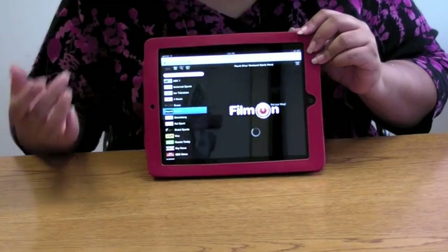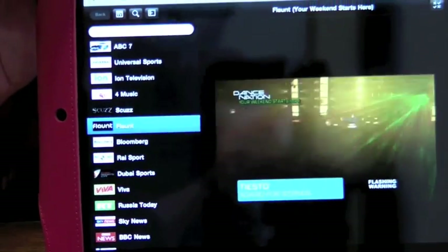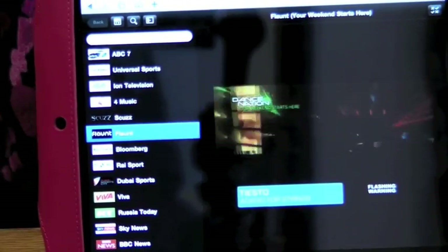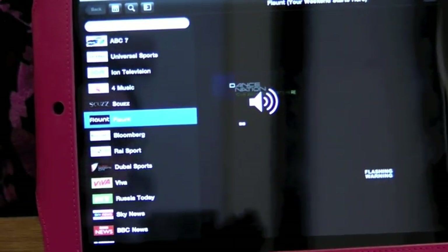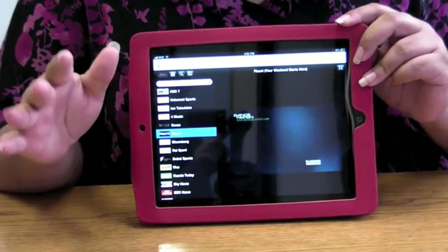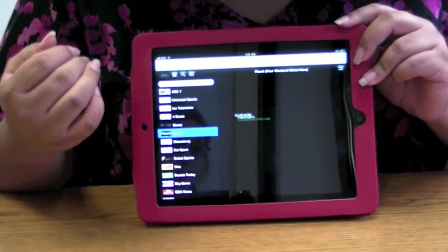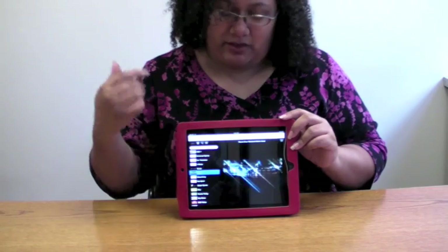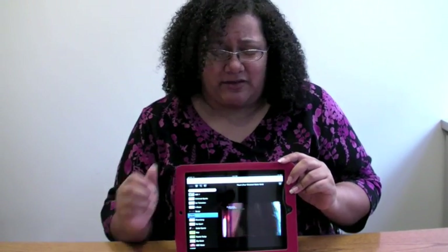We've been playing around with this and it looks really cool. Basically it's for the kind of people who want to cut the cable cord, taking a look at broadcast channels and whatnot. We're thinking that if this works out, this could be what allows people to cut the cord — because if you can watch your broadcast channels through your iPad, then what do you need regular cable for, what do you need regular TV for?